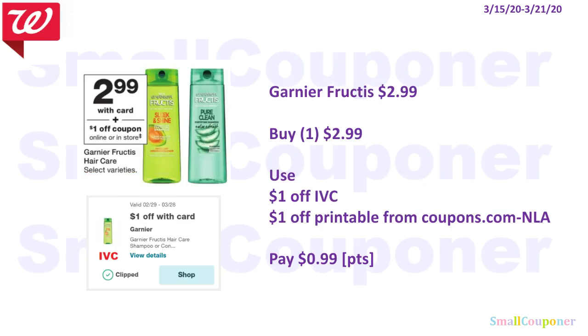The Garnier Fructis is $2.99. Use the $1 off IVC and $1 off printable from Coupons.com — it is no longer available, but if you have saved it, it has not expired yet. You'll pay $0.99 and you can use your points, but if the points do not cover the taxes, points redemption starts at $1, so you might want to add something more to your cart. The Tresemme 28 oz is two for $8. Buy two for $8, use the 4 off 2 digital, and pay $4 for two or $2 each. You can use your points — this is neither a buy nor spend deal.